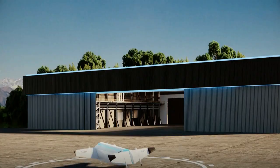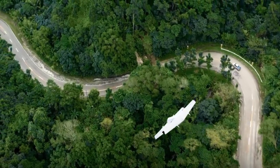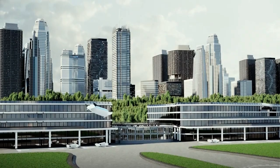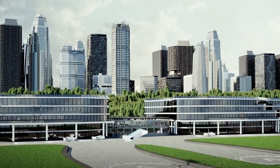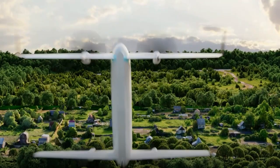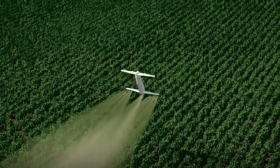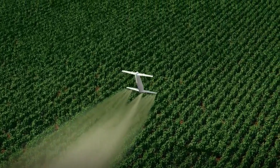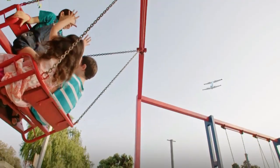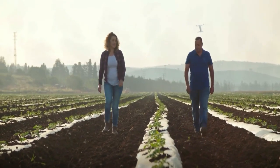It runs on electricity, which means it's eco-friendly and doesn't pollute the air. It can travel up to 110 kilometers on a single charge and reach 150 kilometers per hour in speed. The creators have a vision of transforming the aerial logistics industry and have already attracted big clients, such as Haldis Tool Aviation, a leading Latin American company, who want to buy 50 units at once.